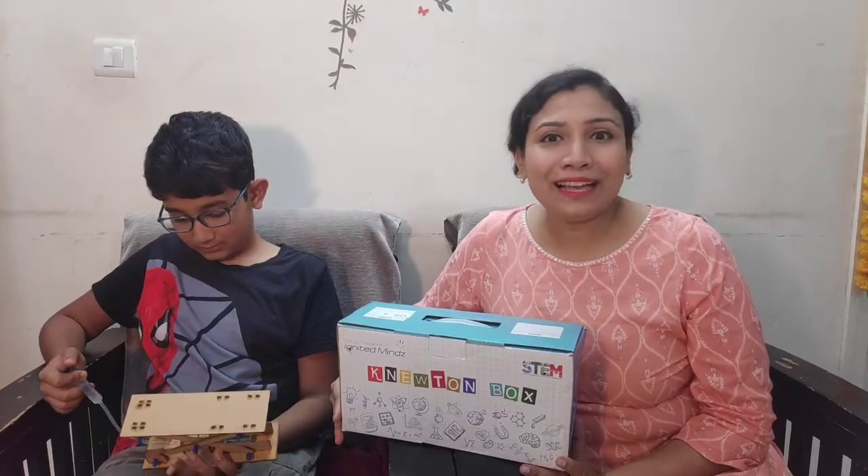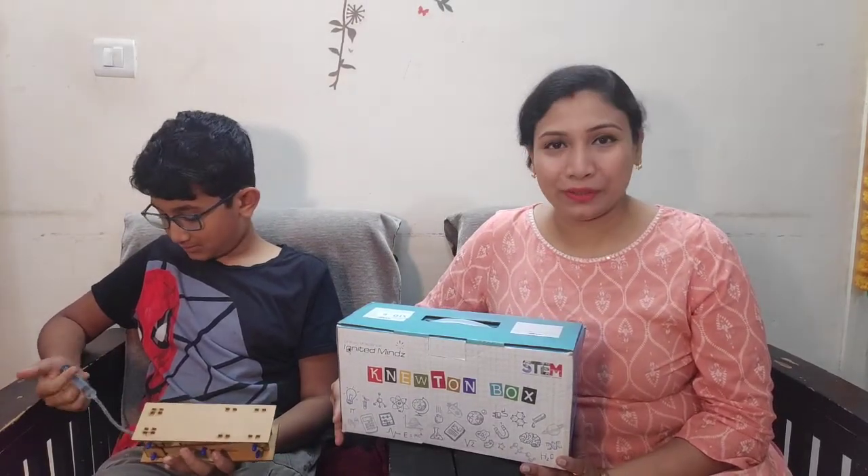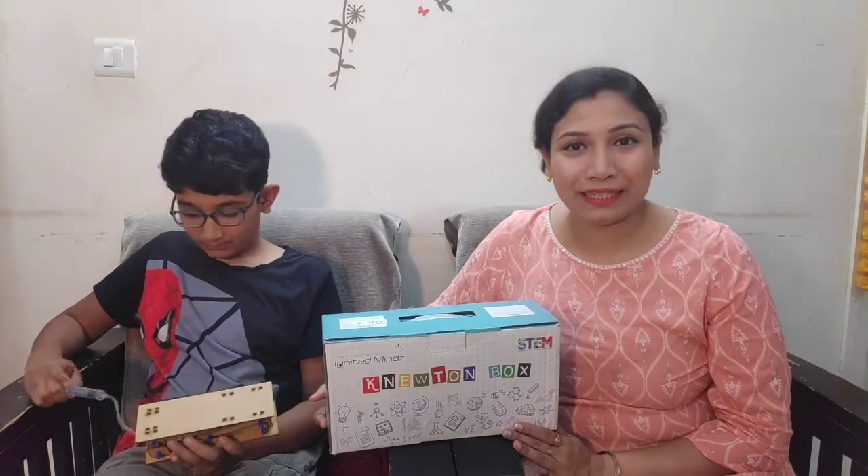I'm so glad he has Ignited Minds sessions in his school. They connect theory with real life applications.